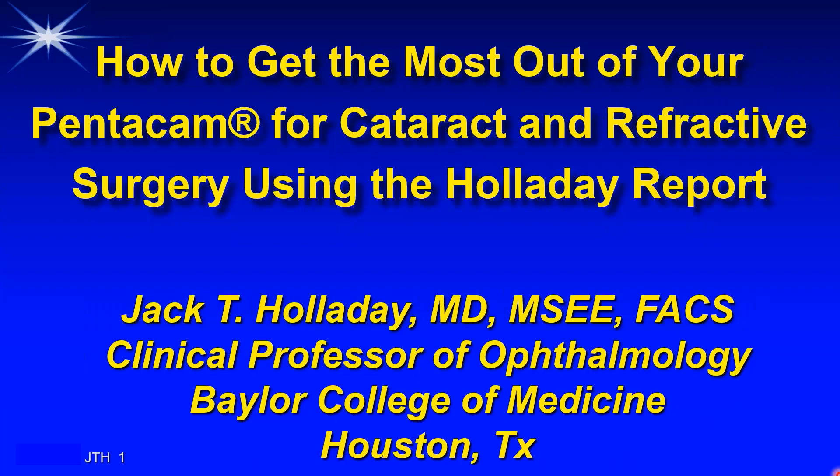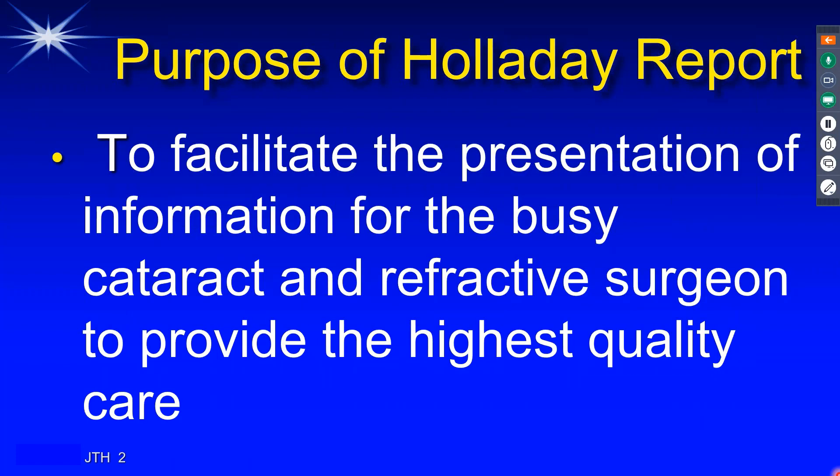Thank you, Michelle. It's a pleasure to be here this evening, and it is an honor to share how to get the most out of your Pentacam for cataract and refractive surgery using the Holliday report. The Holliday report is something that many people at Oculus have worked on with me over the past almost 15 years. The goal of our report is very simple: to facilitate the presentation of information for the busy cataract and refractive surgeon to provide the highest quality of care.